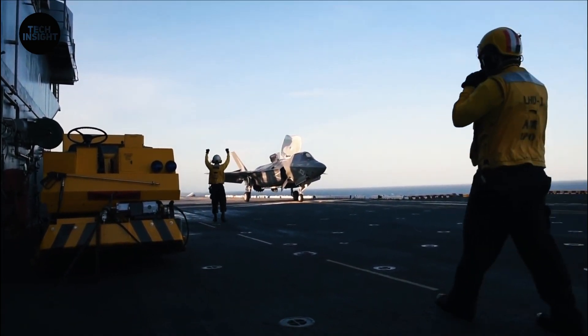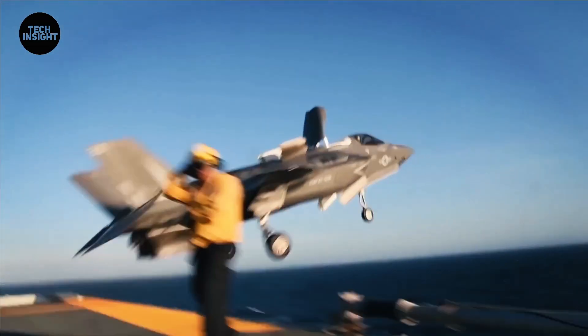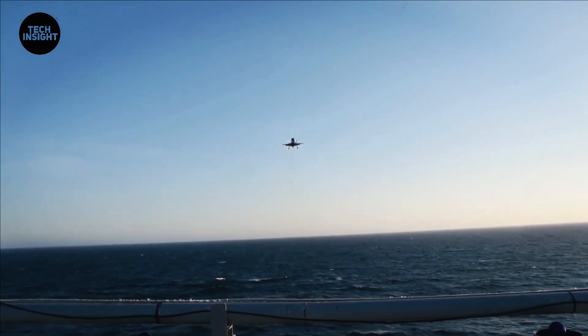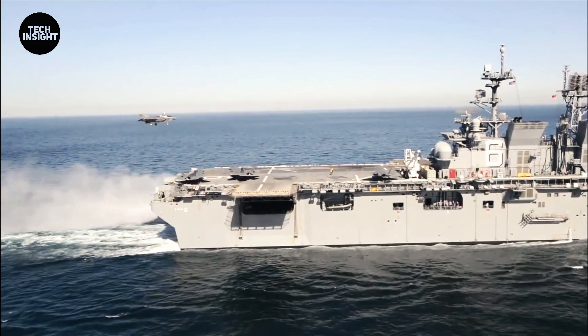In August 2013, the F-35B — the variant designed to take off on a short runway and land vertically — completed its first successful vertical landing at night aboard an aircraft carrier.